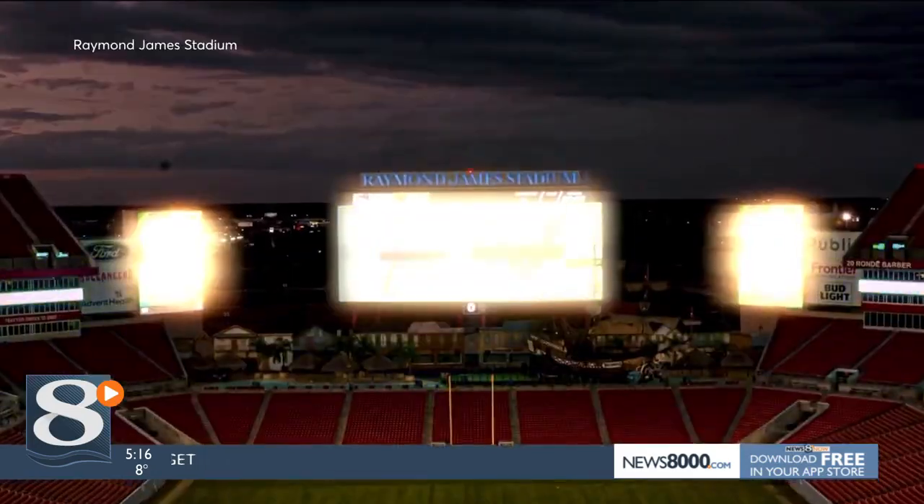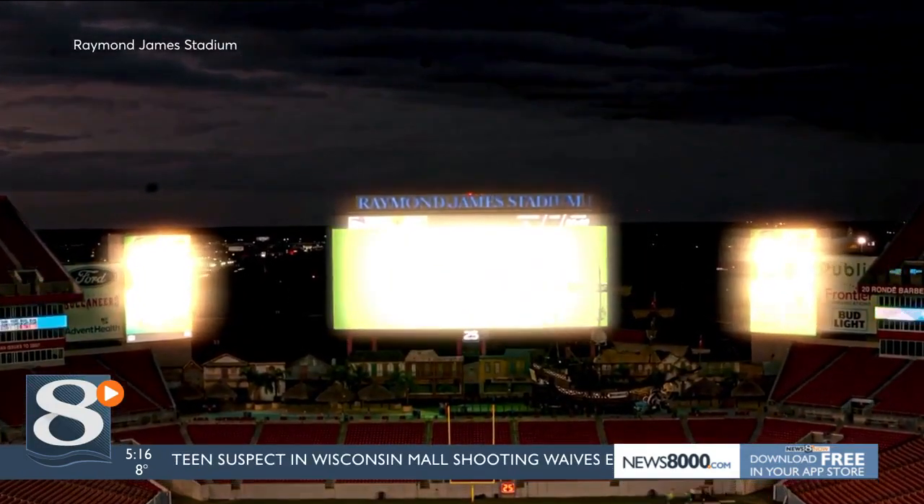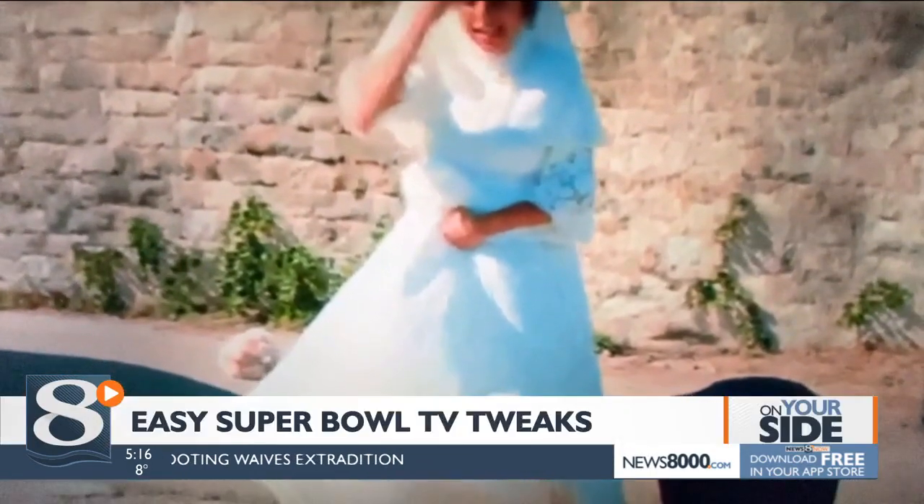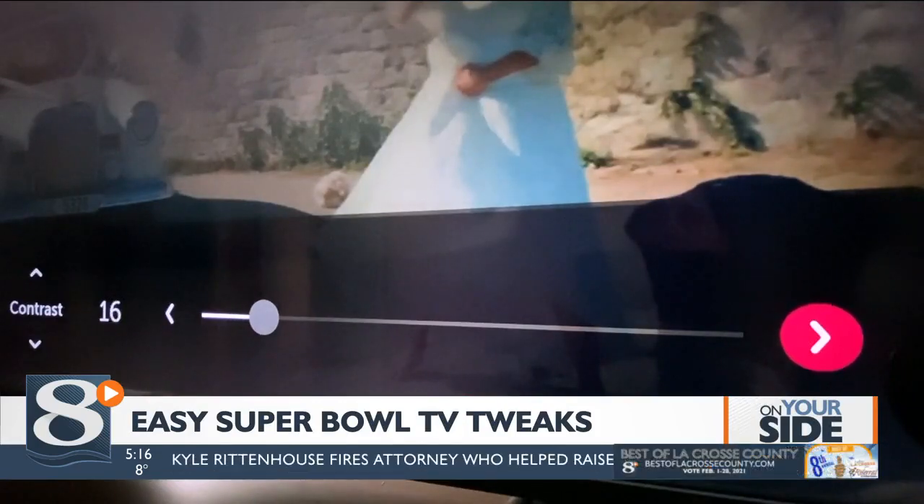Then there's contrast or white level, which will affect how bright the field will look come game day. To adjust it, CR says use an image with a lot of white. Lower the contrast so you can see all the detail, then raise it so you can get the picture looking as bright as possible without losing those details.